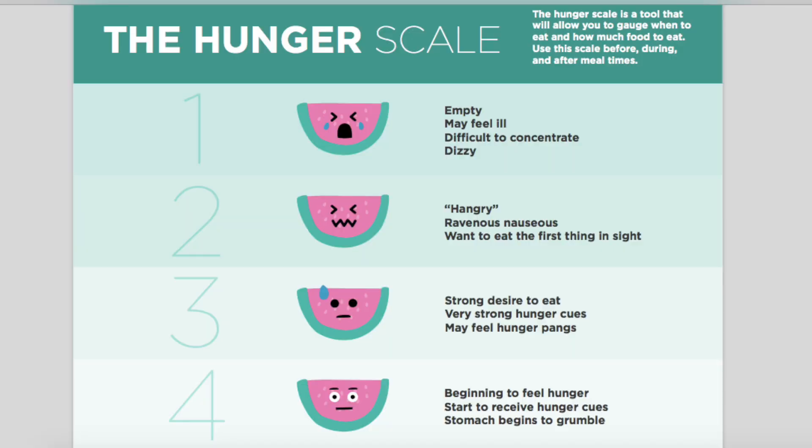Go ahead and snag that freebie — I'll post the link in the description. I'm going to pull up the hunger scale and we're going to take a peek at it. The hunger scale is a scale from one to ten. Number one is when you are on empty — you might feel ill, it might be difficult to concentrate, you might feel dizzy. Basically, you are tanked at this point.